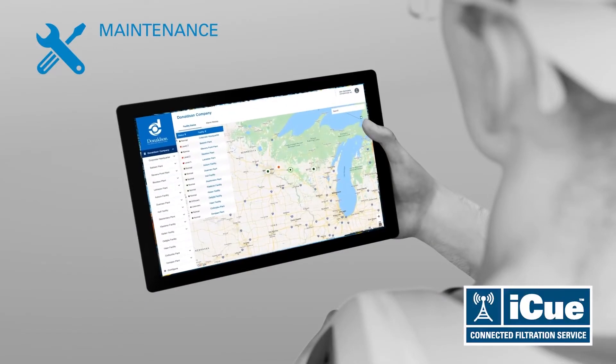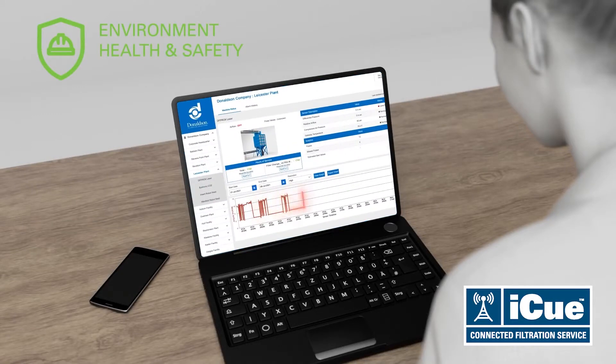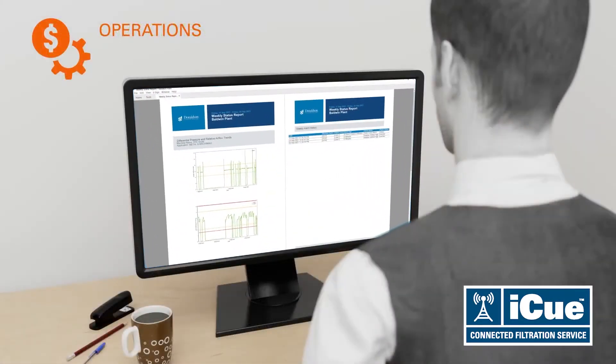With the industry-leading Donaldson iQ Connected Filtration Service, your team and service partners can now remotely monitor dust collection equipment and performance 24-7 through the iQ Predictive Filtration Monitoring Dashboard.